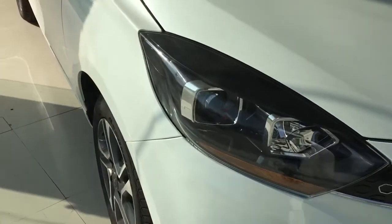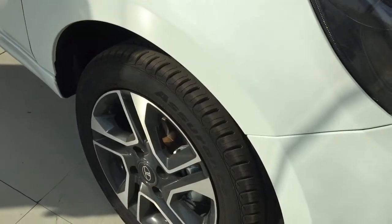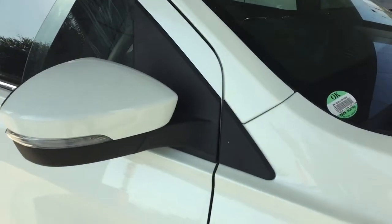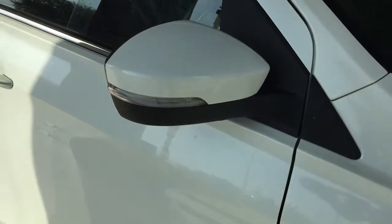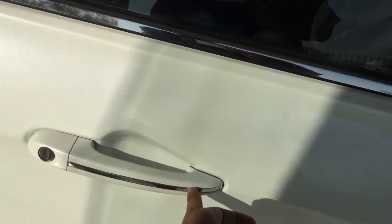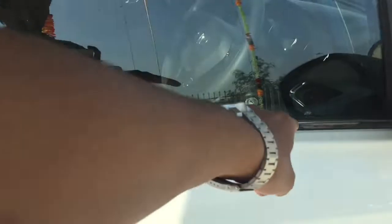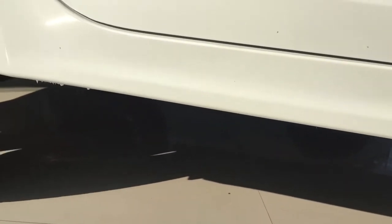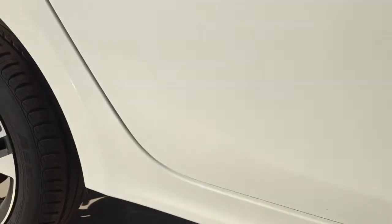If we talk about the side profile, we have 14-inch diamond cut alloy wheels. Electrically foldable and adjustable ORVMs. We also have chrome on the door handles and a chrome beltline throughout the windows. The ground clearance is 170mm, which is very good on Indian roads — no problem with speed breakers.